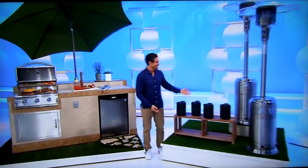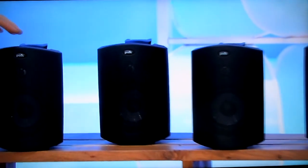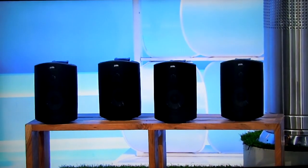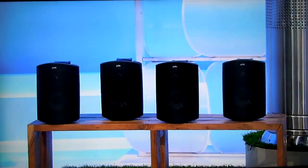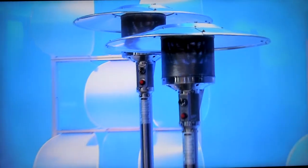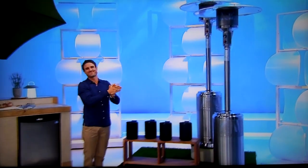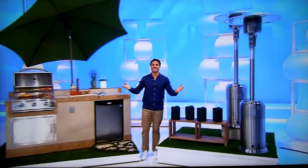And built to withstand the elements, these outdoor speakers feature 5-inch drivers, 3-quarter-inch tweeters, and power port technology for deeper bass. Plus, keep warm with these patio heaters featuring heavy-duty stainless steel construction and electronic ignition system from FireSense.